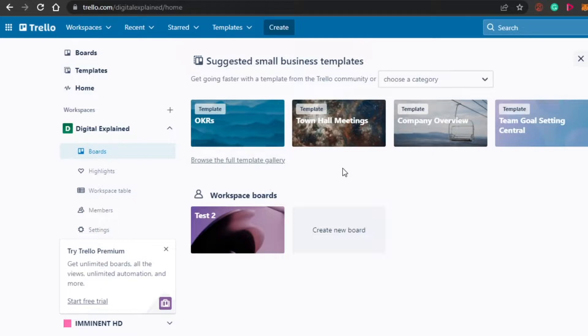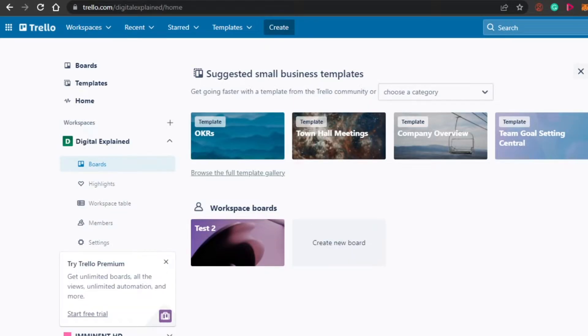The sign-up process for Trello is really easy. All you have to do is simply sign up with your Google account or with your email address. Once you sign up, you will land on this dashboard right here. On Trello, we get a lot of different boards and a lot of different templates to choose from for how to use Trello.